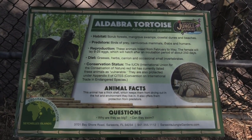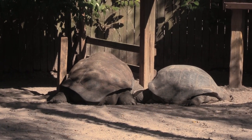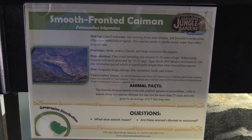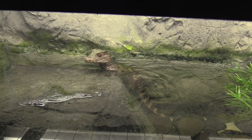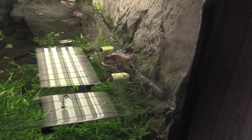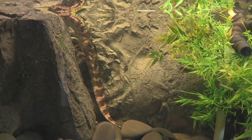Alright, Aldabra tortoise. These guys are pretty decent sized. They get much larger than this as well. Going to go inside the Reptile World building here. Got a smooth fronted caiman — there he is. It's cute. There's a second one in here — see the head sticking up in the lower part. You can see the tail. There's the lower part of the first one I showed you.